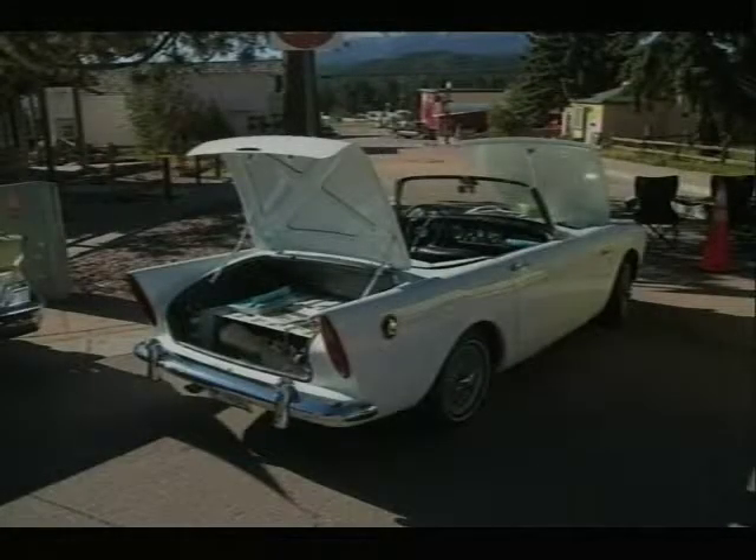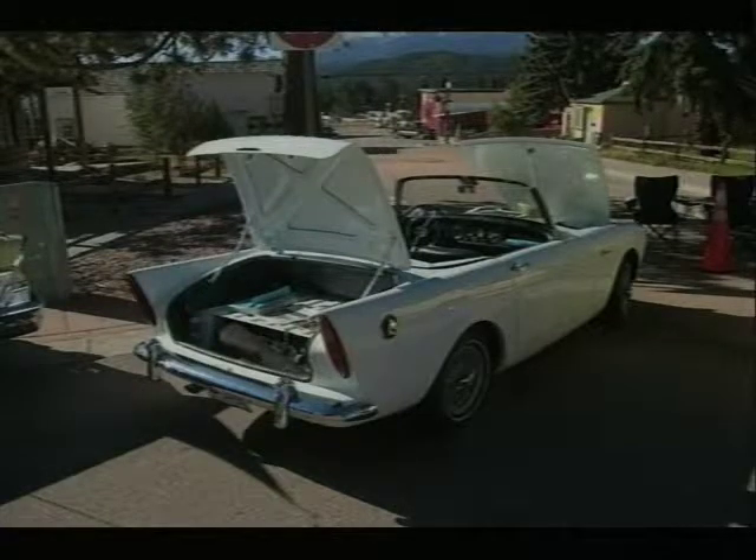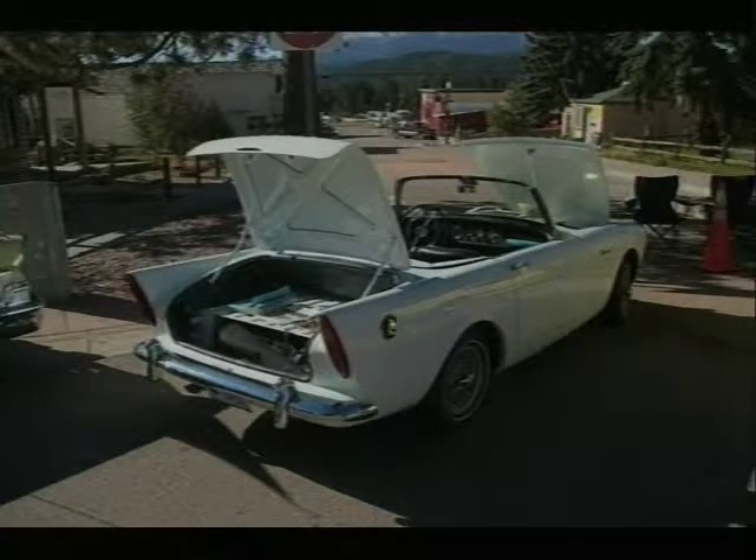This is a neat little car — all stock original. Now, what is that in the trunk? It could just be a display. Probably got all the paperwork and everything sitting on a board on top of it for the display.